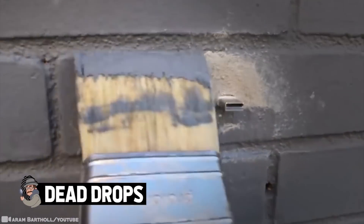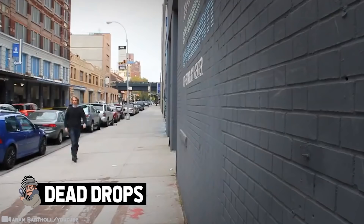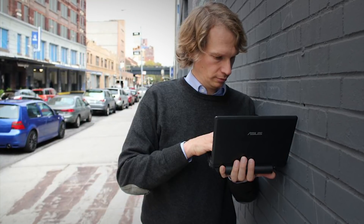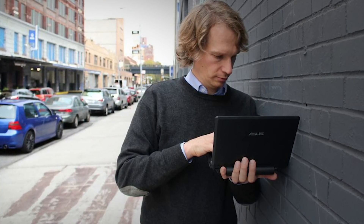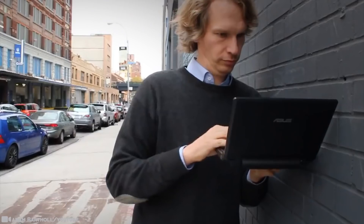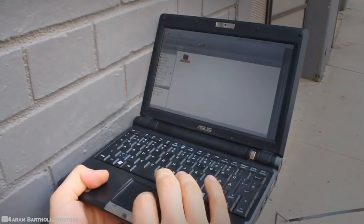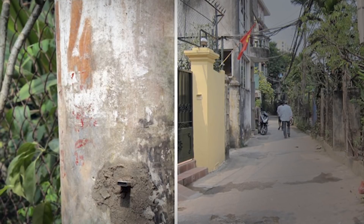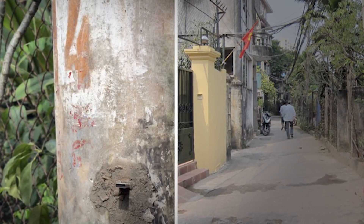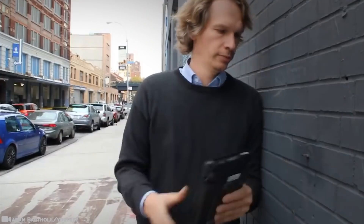Dead Drops. Some folks think that if you find this in the wall, don't touch it — you might want to call the police. This bizarre outlaw project was conceived by conceptual artist Aram Barthold. It involves people hiding USB flash drives in cities around the world and embedding them into walls, fences, wherever. It's called a dead drop, and the name comes from the dead drop method of espionage communication — a USB mass storage device installed in a public square.